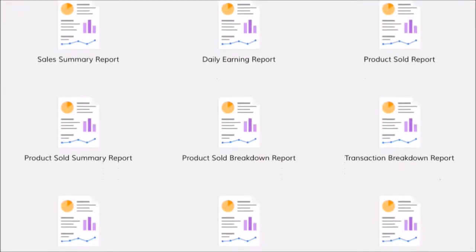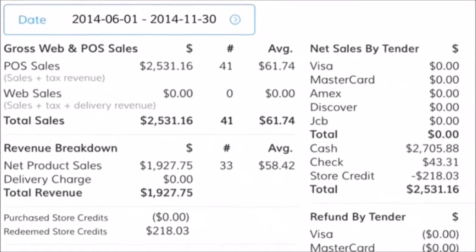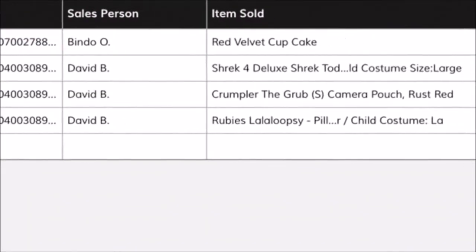Bindo makes it easy to analyze sales with one-click reporting tools. Get a sales overview, identify best-selling products, or drill down to individual transactions.